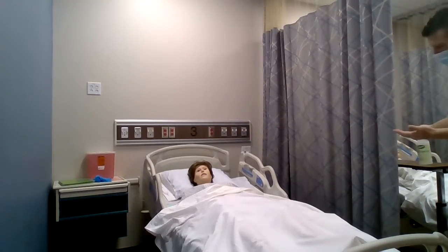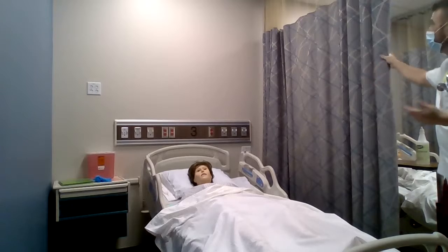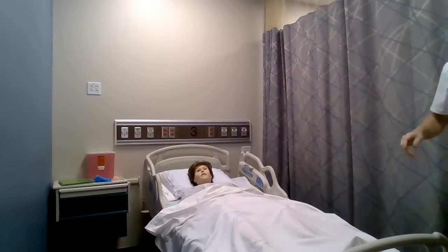Hi, how are you? I'm Andrew. I'm going to be your nurse today. Hi everybody. Privacy here for us.